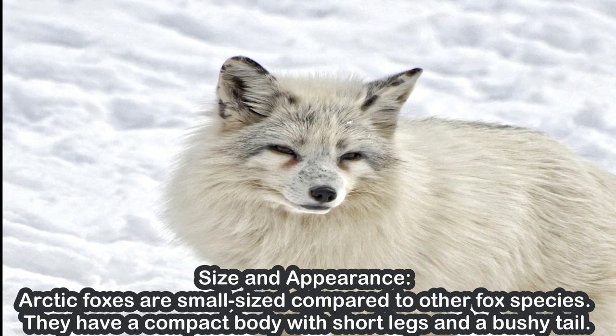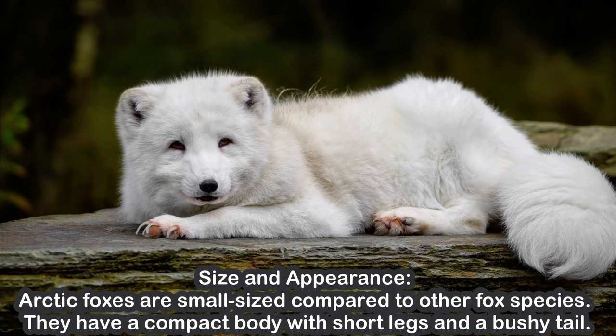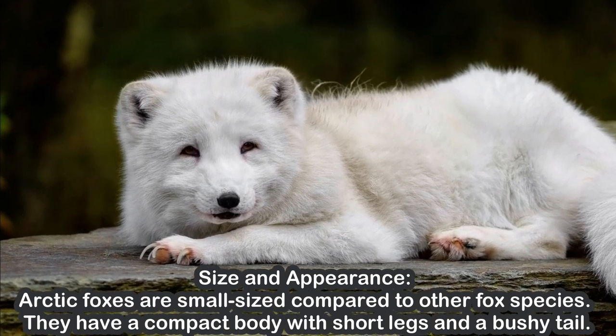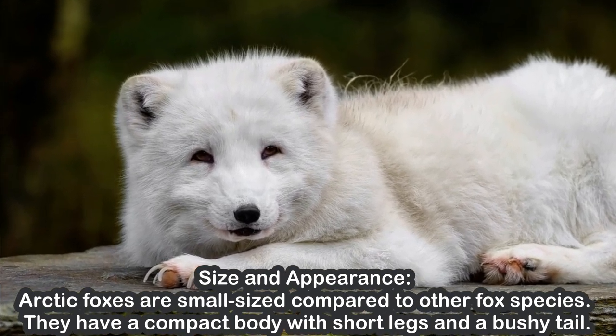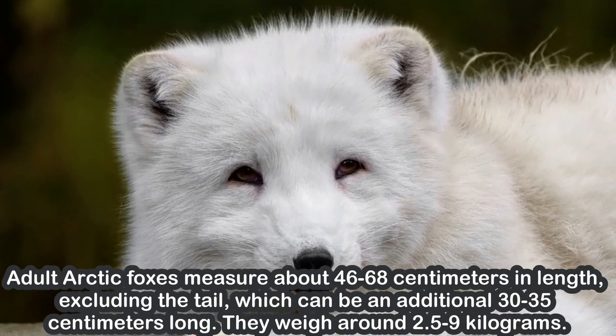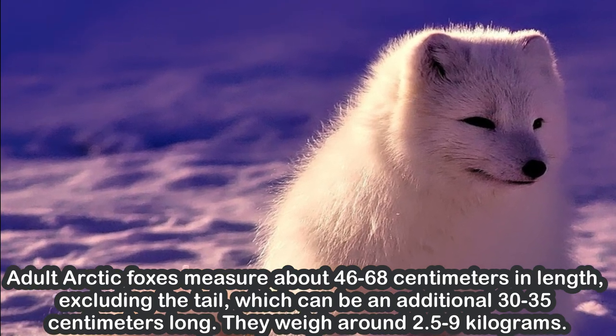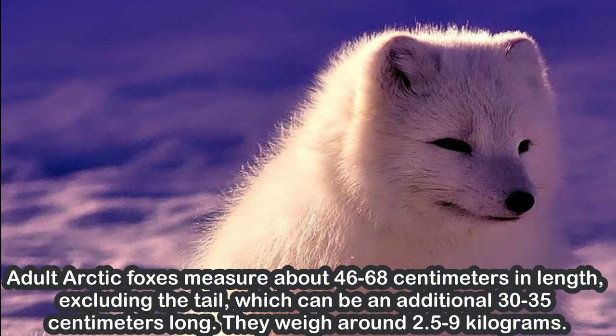Size and Appearance. Arctic foxes are small-sized compared to other fox species. They have a compact body with short legs and a bushy tail. Adult Arctic foxes measure about 46 to 68 cm in length, excluding the tail, which can be an additional 30 to 35 cm long.